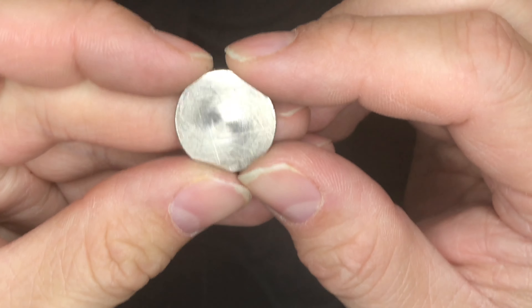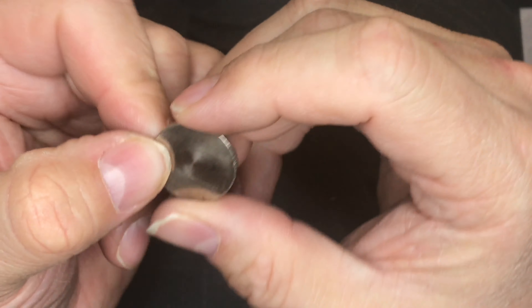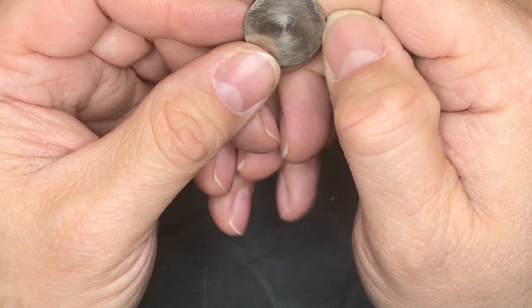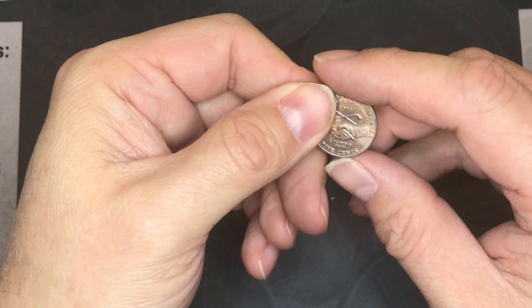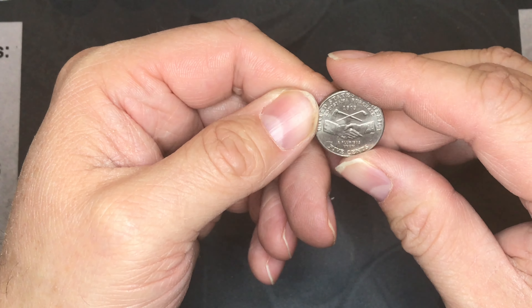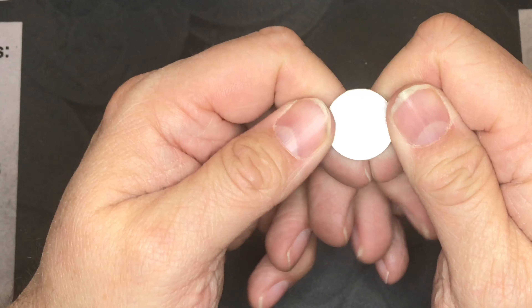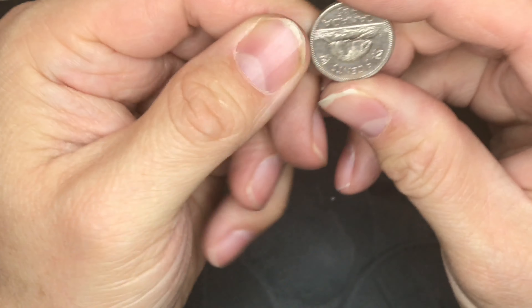A couple of unique finds: this milled-down nickel — I talked to both Rob Finds Treasure and Robin Hood Coins about this, and we all agree it's post-mint damage, somebody was sanding it down trying to make a planchet. Even at the edges under the microscope you can make out some of the lettering. I also kept a 2004 Louisiana Purchase nickel and a 2019-D nickel I didn't have yet. We found one foreign — another Canadian five-cent beaver nickel.